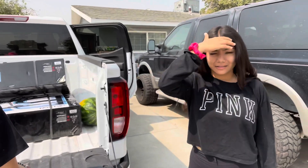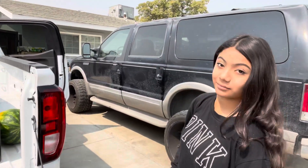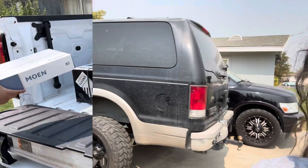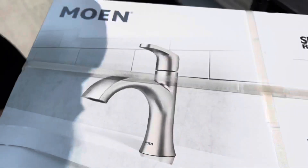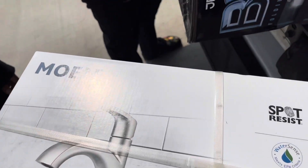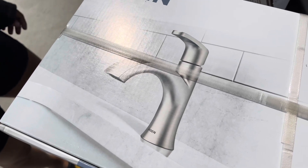We got the bike specifically to teach Leah because she does not know how to ride a bike — that's going to be a funny vlog. And then we got one of these, similar to what's in my restroom. I might try to paint it black or just leave it this color — we'll see.